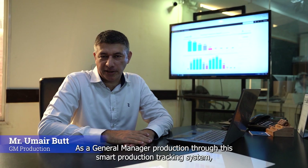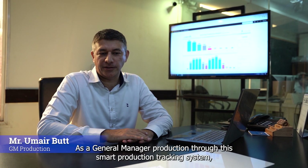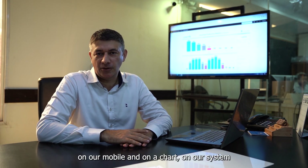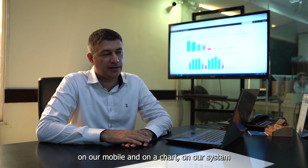As a general manual production, through the smart production tracking system, we are watching our production on a daily basis, on a mobile and on a chart, on a system.